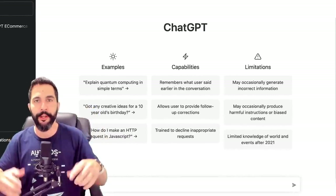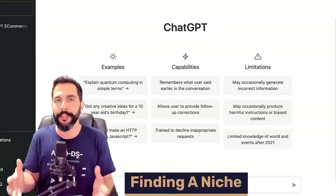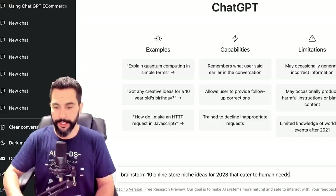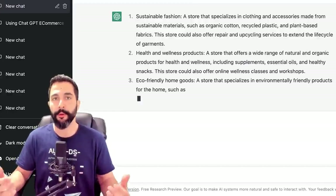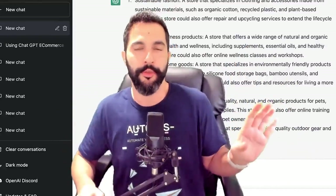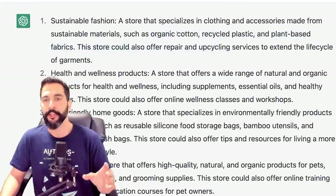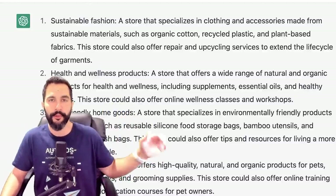Here is ChatGPT — I'm going to leave a link to it right below this video. Once again, it's free to use, just click on it and get started. So let's say we're at the beginning of our dropshipping journey and we're looking for a good niche to sell. I typed: 'Brainstorm 10 online store niche ideas for 2023 that cater to human needs.' It generated: Number one — Sustainable fashion, a store specializing in clothing and accessories made from sustainable materials such as organic cotton, recycled plastic and plant-based fabrics. Moving forward to 2023, we're moving towards a more eco-friendly future, and opening a store with those types of materials gives you a leading edge over 90% of other e-commerce stores.